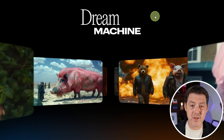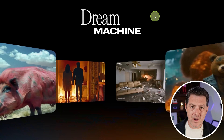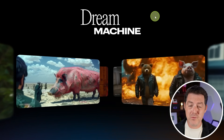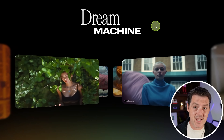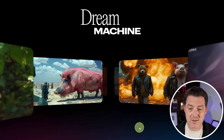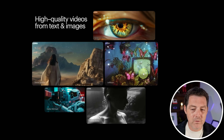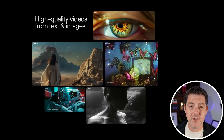First, text-to-video is exploding right now. Just when we thought Sora was the end-all, be-all of text-to-video models, we now have two new text-to-video models that are absolutely incredible. Let me show you Luma AI first. This is Dream Machine, and it allows you to do text-to-video or image-to-video. Look at the detail in these videos - they are absolutely gorgeous. I've noticed a little bit of morphing, but for the most part, the physics are fairly consistent through the videos.